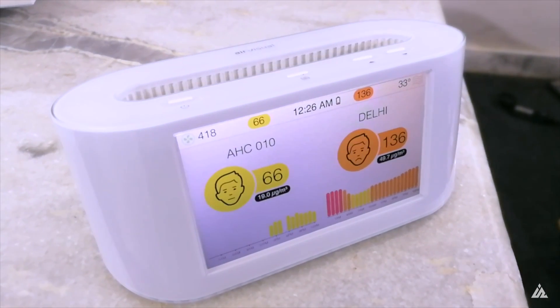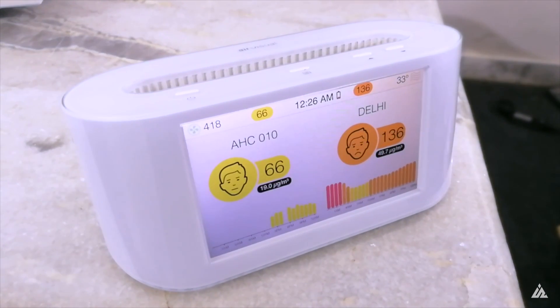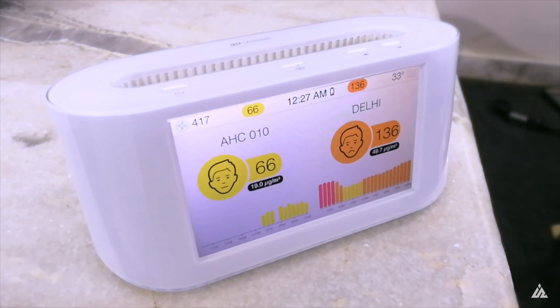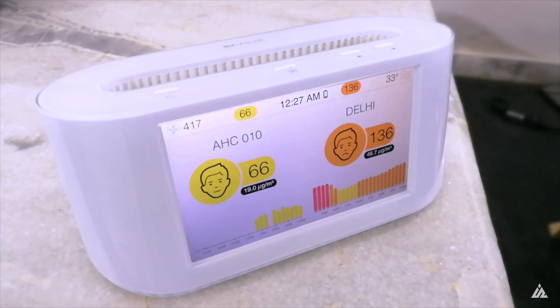It has a battery but the battery does not last that long — it's meant to be charged while in use. It also has web-based central reporting of any building's air quality in real time.